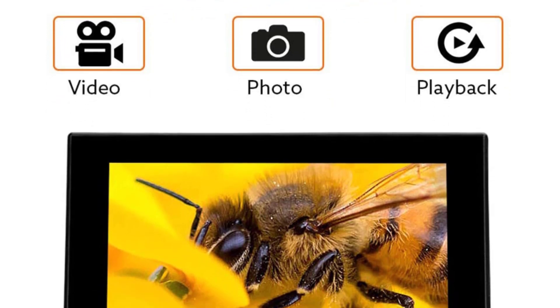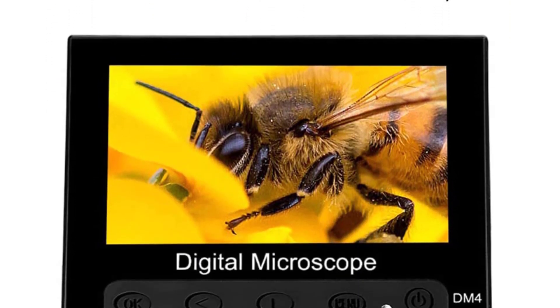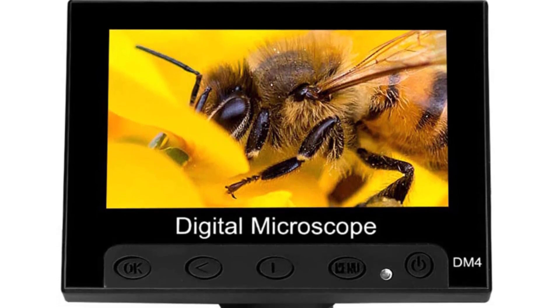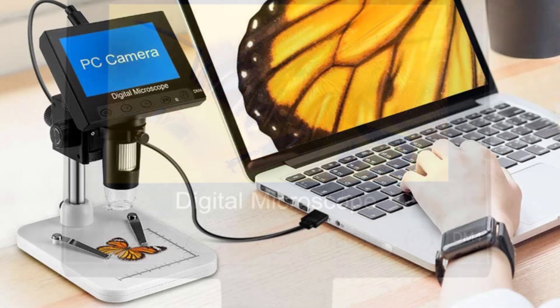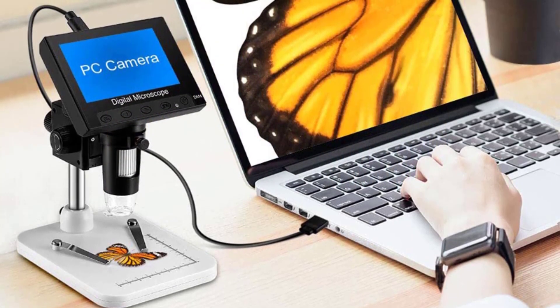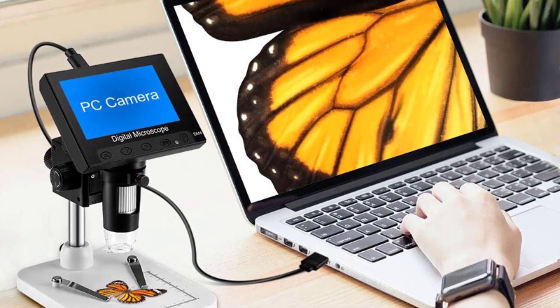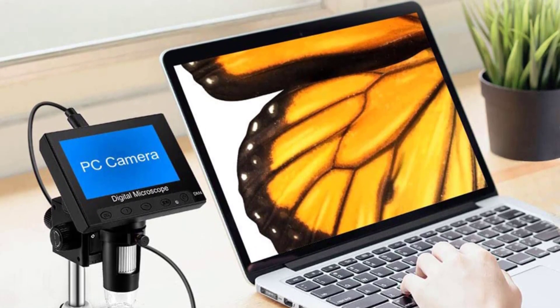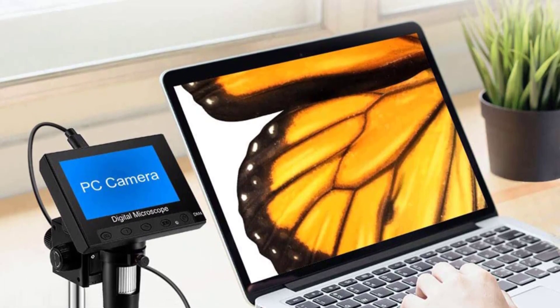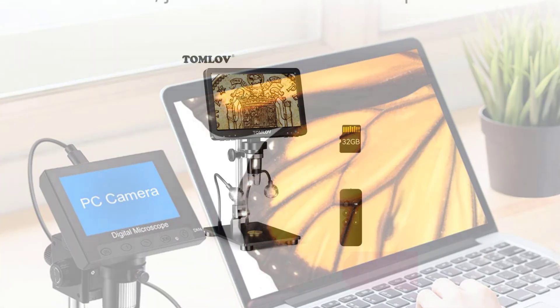During testing, the High Cloud 4 Mark Digital Microscope performed admirably. The image clarity was remarkable, with sharp and vibrant visuals that truly brought the specimens to life. Whether inspecting biological samples, conducting research, or exploring the microscopic world, the 4 Mark delivered consistent and reliable performance. The manual focus mechanism was smooth and responsive, enabling the desired level of clarity effortlessly.